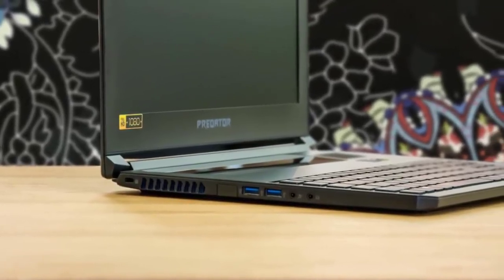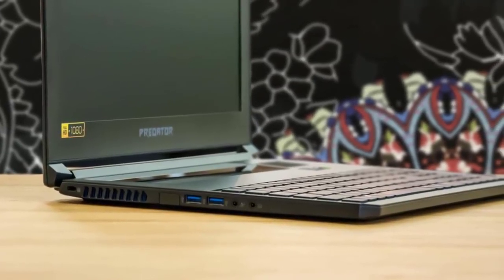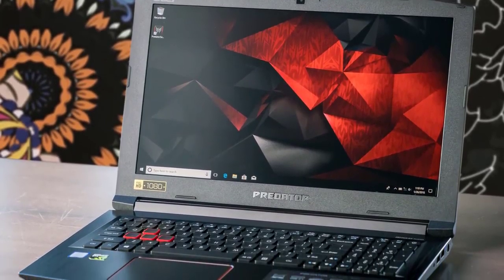In today's video, we're going to check out the top 5 best gaming laptops in May 2019. I made this list based on my personal opinion, and I tried to list them based on their price, quality, durability, and more.